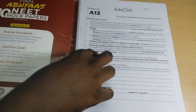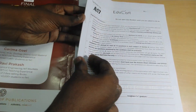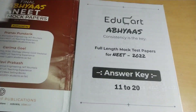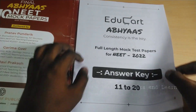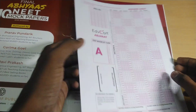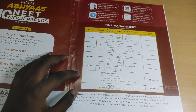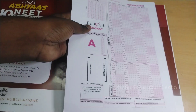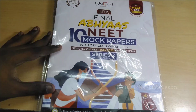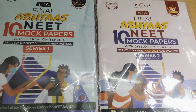Series 2 contains papers A11 through A20, giving a total of 20 sample papers across both series. After these 20 papers, there's an answer key for papers 11 to 20 with a QR code for detailed explanations, plus 10 OMR sheets and a time management chart. That covers everything about both Series 1 and Series 2 of the EduCard NEET Abhyas 10 Mock Test Papers.